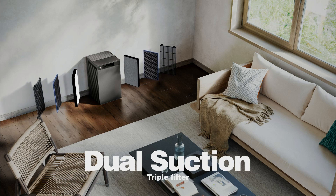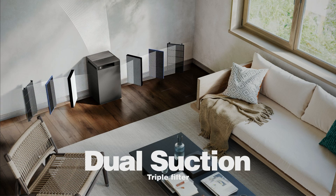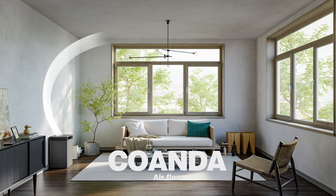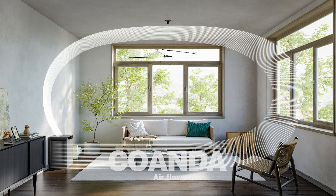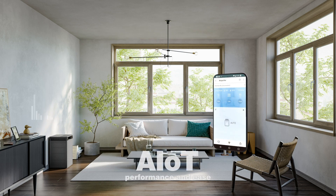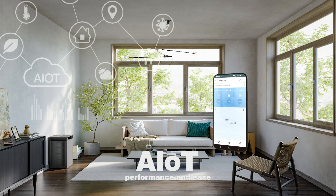Pure Fit uses a unique, compact, double-sided, triple-filter construction, combined with its proprietary Coanda Airflow technology. All smartly controlled with AIoT for the ultimate performance and ease.